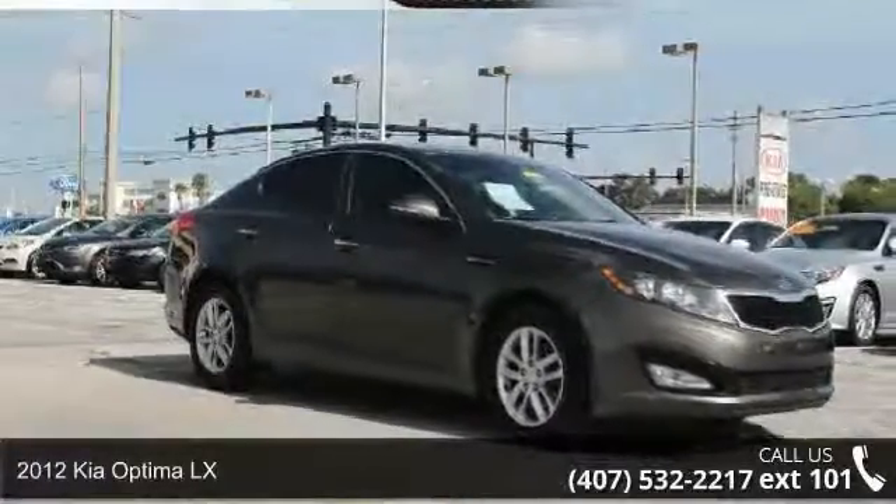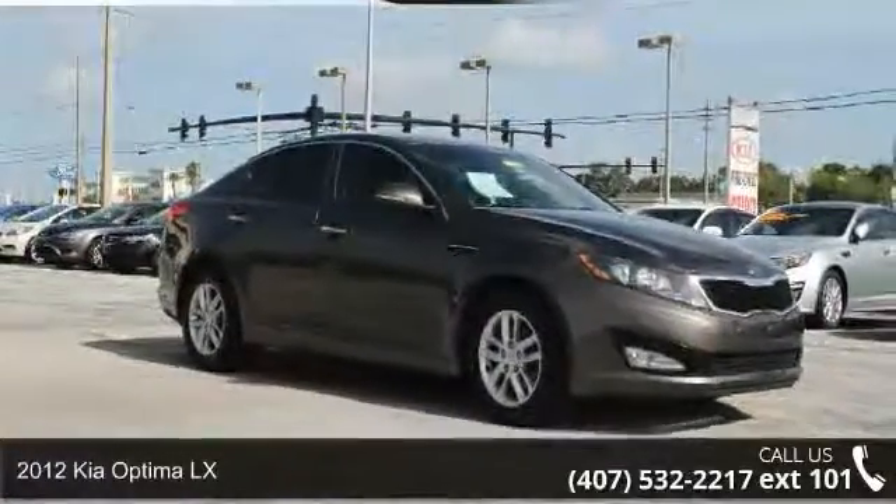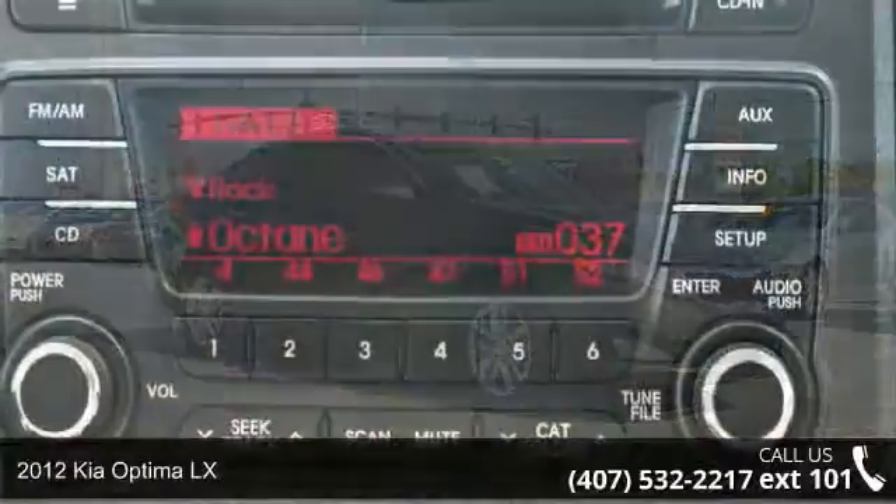Step into the 2012 Kia Optima LX. This may be the set of wheels you've been looking for.